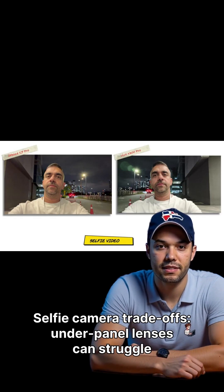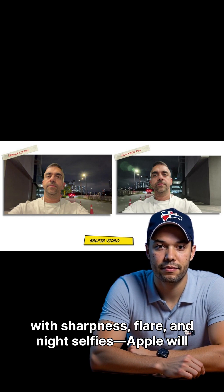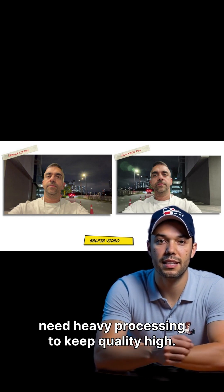Selfie camera trade-offs: under-panel lenses can struggle with sharpness, flare, and night selfies. Apple will need heavy processing to keep quality high.